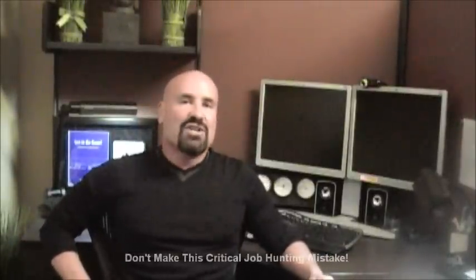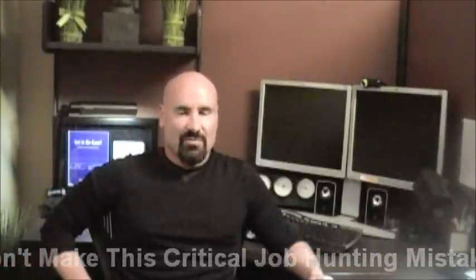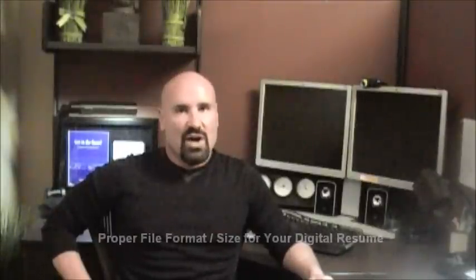As a recruiter, when I represent game industry professionals, it's my job to make sure those folks get noticed over the thousands of other people applying for the same job. I'd like to share with you one of the tricks I've learned in making sure my candidates get noticed, which you'll want to use as well.